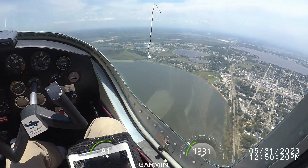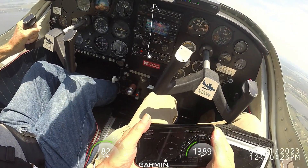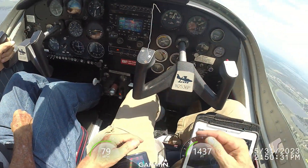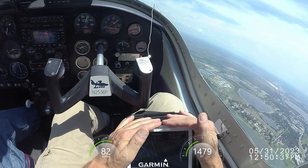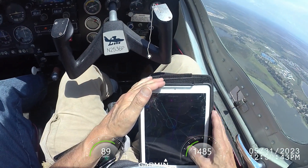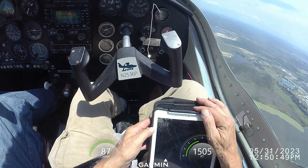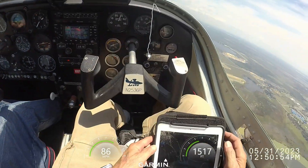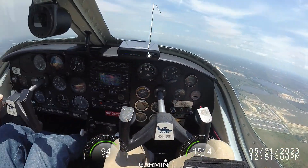Traffic, Citabria 680 is on the 45 to the right downwind, 1-5. Good rate of climb. No traffic. He did a good job charging and tripping because he started real wind right now, 1-5.